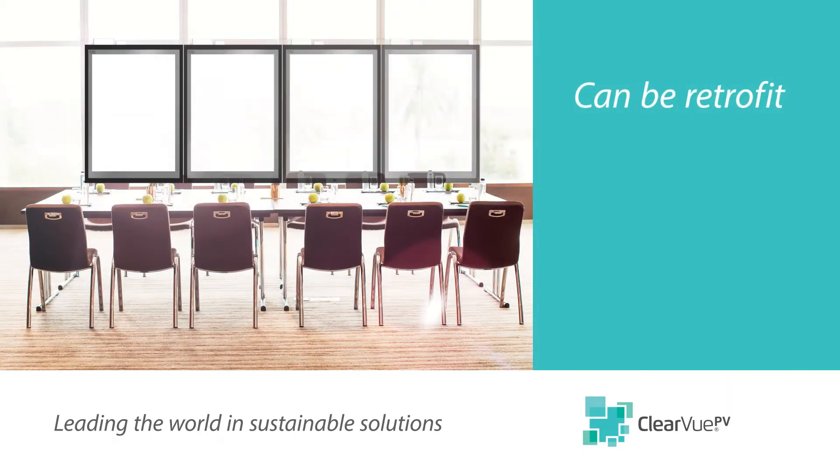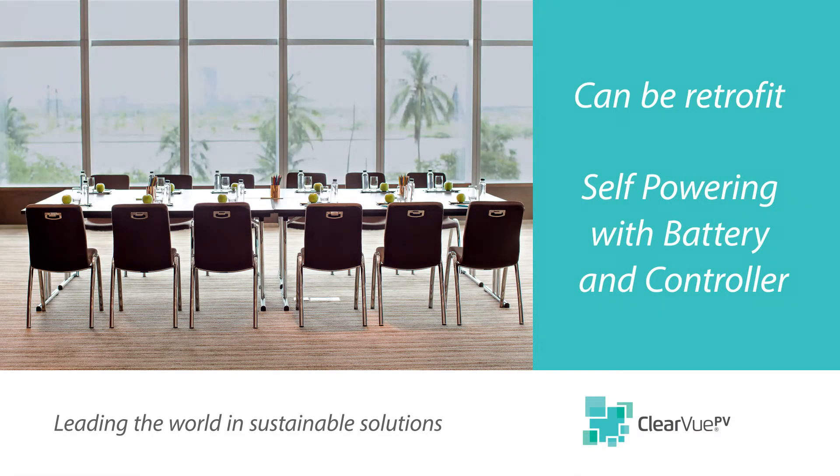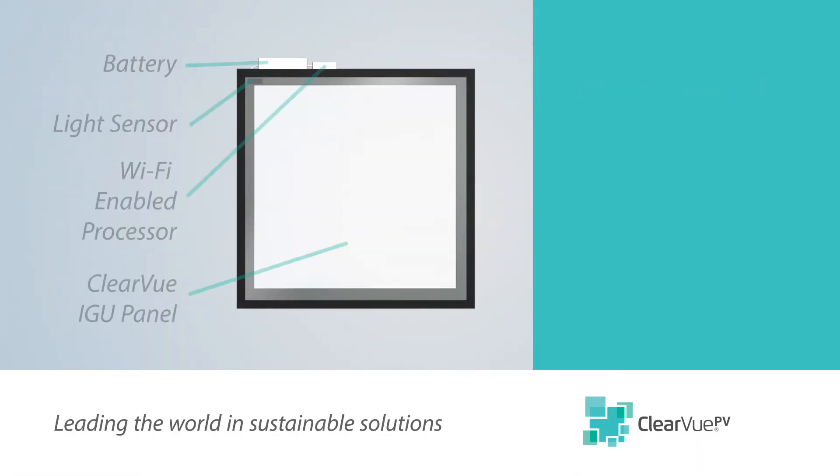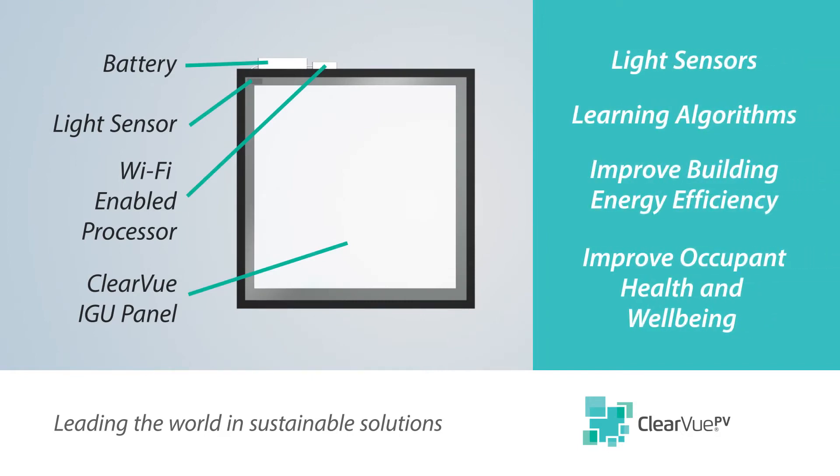Glass panels can be retrofit and are self-powering in conjunction with a suitable battery and controller. Incorporating light sensors and learning algorithms will give these windows intelligence to give a building a new lease on occupant health and well-being.